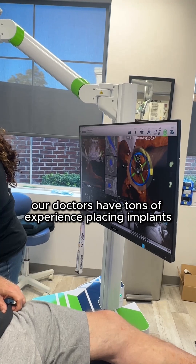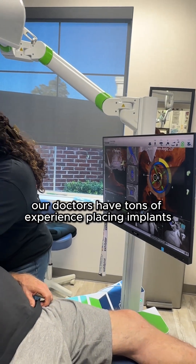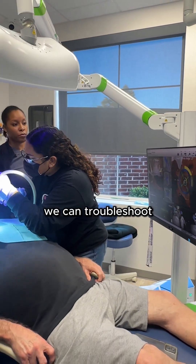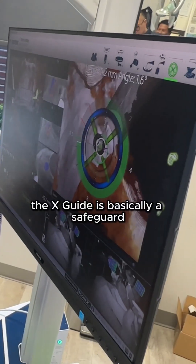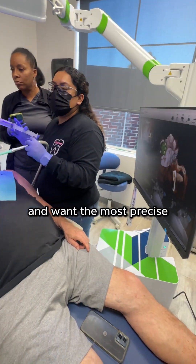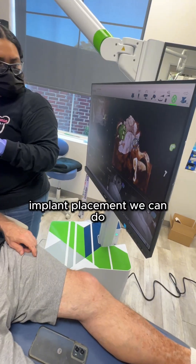Our doctors have tons of experience placing implants. So if something comes up and we need to adjust on the fly, we can troubleshoot. The X-Guide is basically a safeguard on top of that experience. If you're dealing with missing teeth and want the most precise implant placement we can do, give us a call.